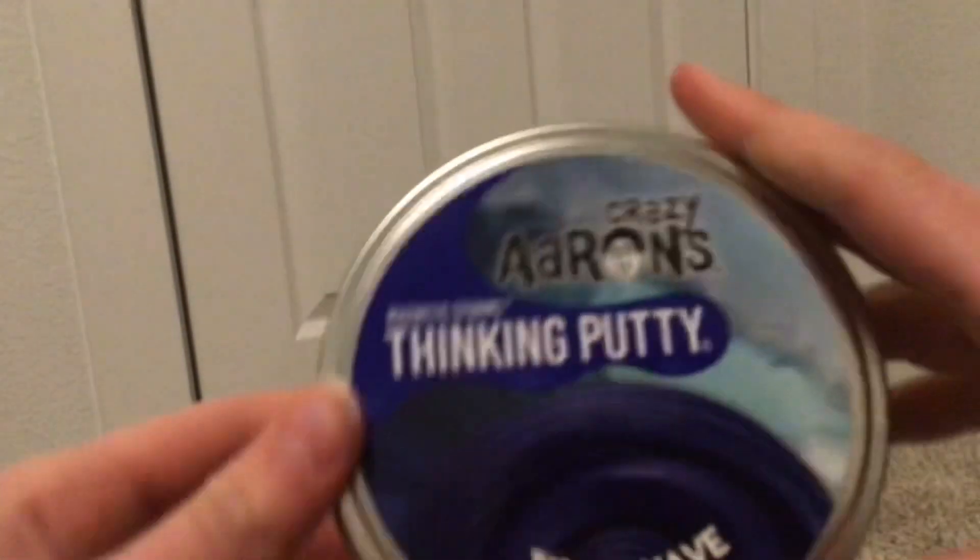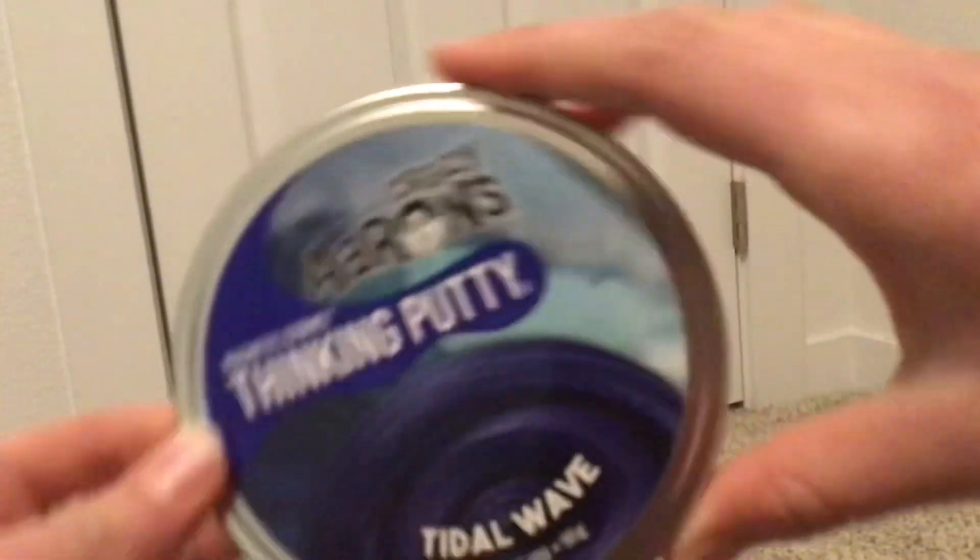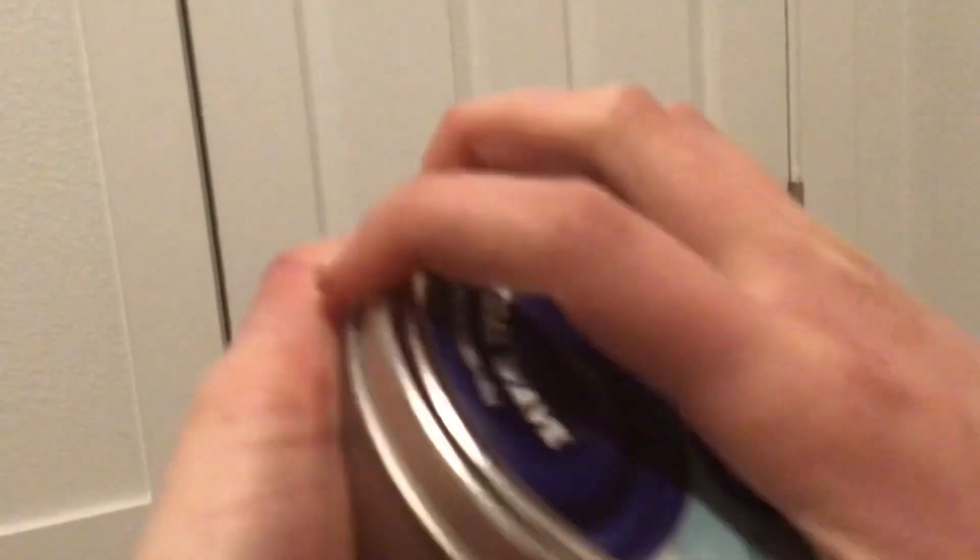Next up we have this Crazy Aaron's Thinking Putty. It's called the Tidal Wave. It's supposed to be magnetic, but basically it's like a deep blue sparkly stretching putty. It's hard to squish, but it's fun to stretch out. It's really fun and satisfying and I like the color and how it's sparkly — you can't really see it on camera but in real life it's sparkly.